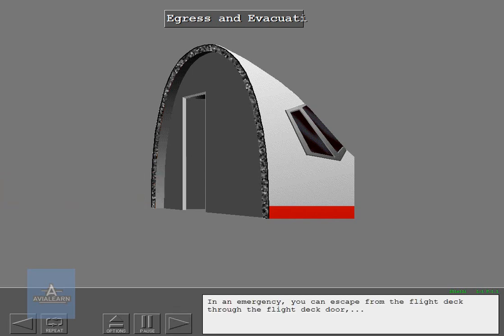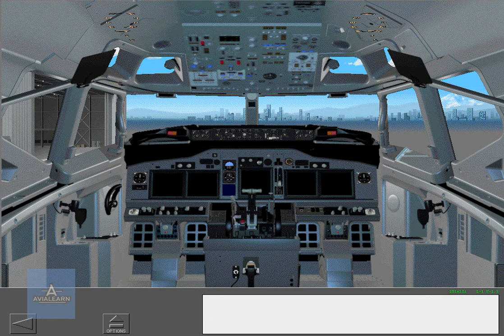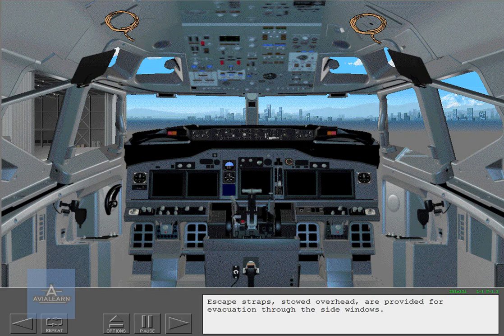In an emergency, you can escape from the flight deck through the flight deck door or through the captain's or first officer's side windows. Escape straps stowed overhead are provided for evacuation through the side windows.